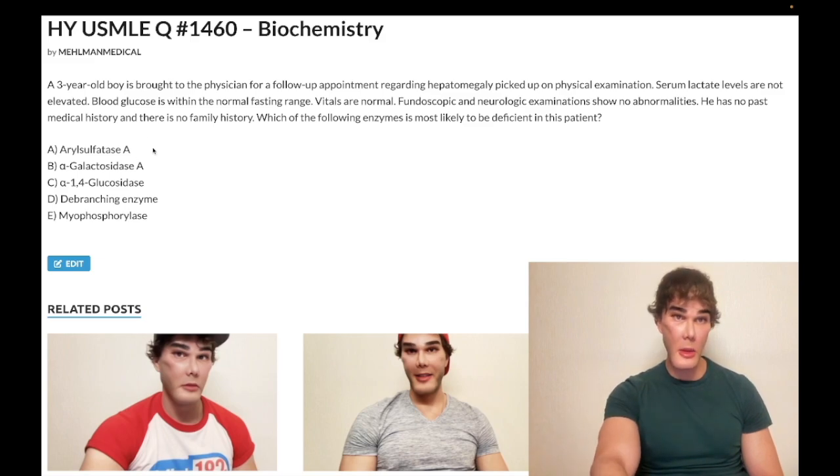If they ask you about choices A or B, they will basically tell you the deficient enzyme in the stem or they will tell you the buildup product, and you'll know the diagnosis right away. It's very rare that they would give you the presentation and make it difficult to guess. They'll tell you the deficient enzyme or the buildup product. Choice B — wrong answer.